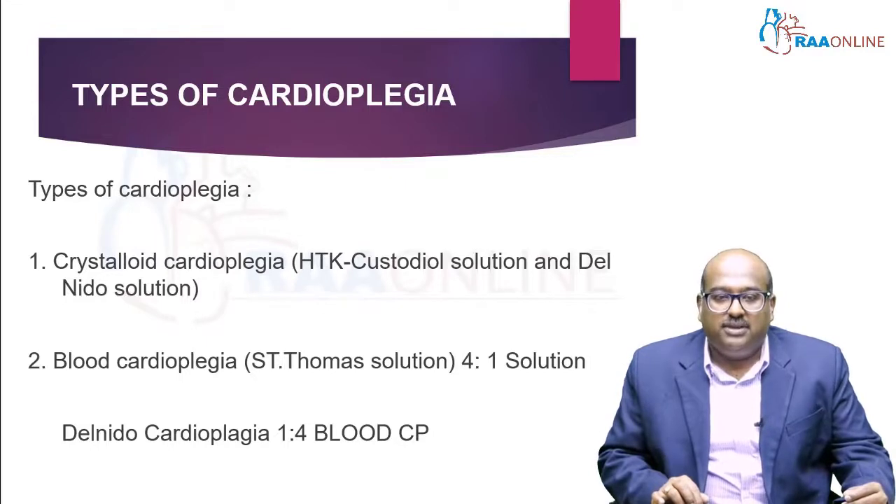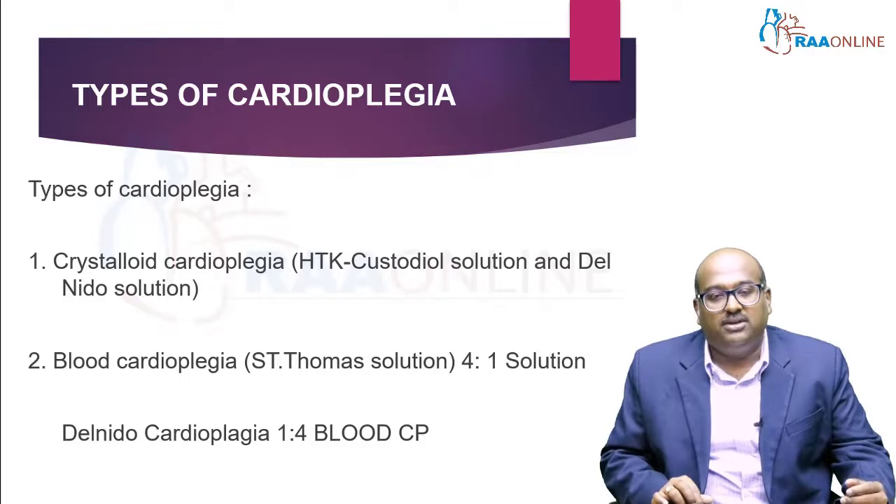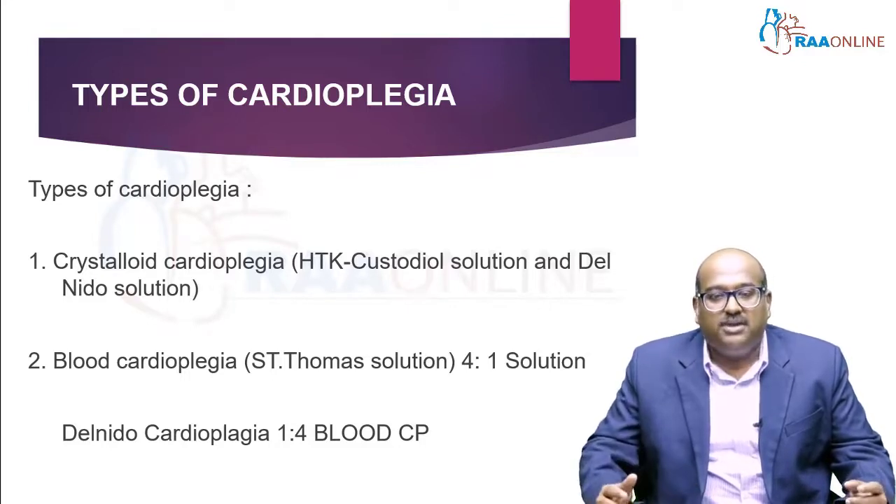The types of cardioplegia are: crystalloid cardioplegia, which includes the HTK solution and the Del Nido solution. The Del Nido has both components — crystalloid as well as blood. We also have blood cardioplegia: the Santhomas solution, which can be used as a plain crystalloid as well. All these types of cardioplegia are interlinked with each other.